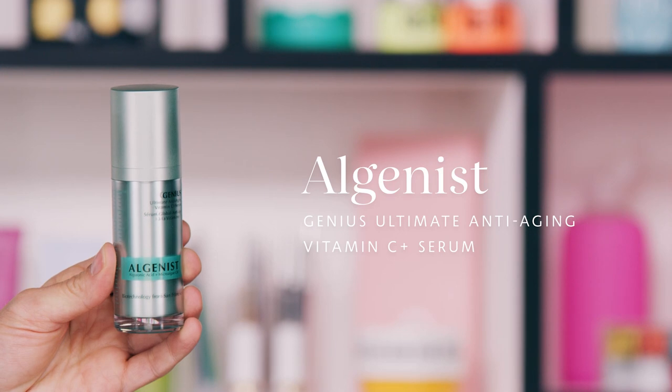The next serum I want to talk about — and I'm doing two for a specific reason — is the Algenist Genius Ultimate Anti-Aging Vitamin C Plus Serum. Vitamin C — we've talked about it, I did a whole video on it. Vitamin C is a powerhouse ingredient, especially for anti-aging. There's a great acronym: Vitamin C is your BLT, like a BLT sandwich. It brightens, it lightens, and it tightens.